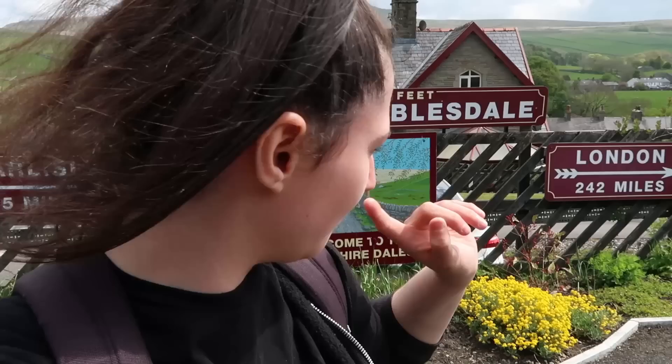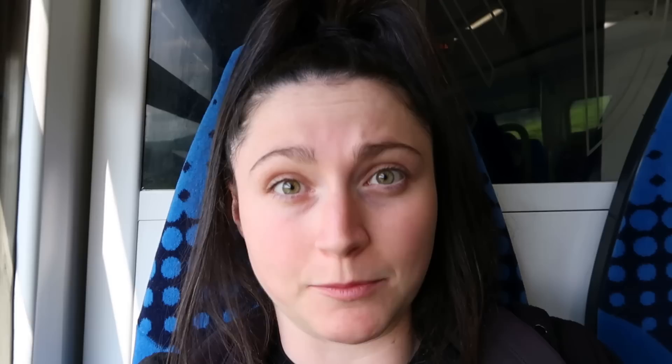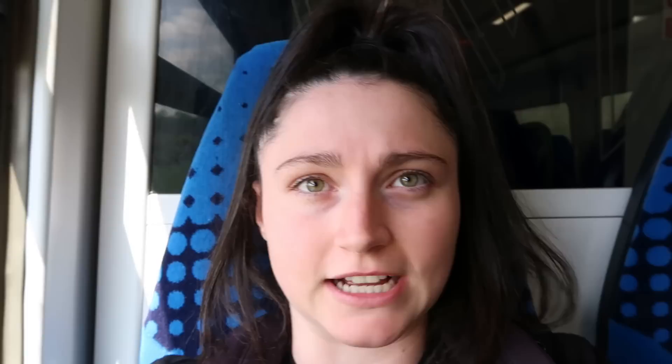I like this bit of signage here — it tells you that Horton in Ribblesdale has got an altitude of 850 feet, that it's 65 miles to Carlisle and 242 miles to London. Why does it say London though? Because Carlisle I understand — it's direct — but London isn't direct from here. I'm on Mufflet 8869 and that was quite a step up onto this train, I see why there's a Harrington hump on that platform. We're currently running right alongside the River Ribble.